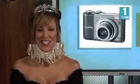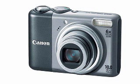Taking number 1 with its sleek, pared-down design is a top-of-the-line camera that is packed with easy-to-use features. It's the Canon PowerShot A2000 IS 10-megapixel digital camera.